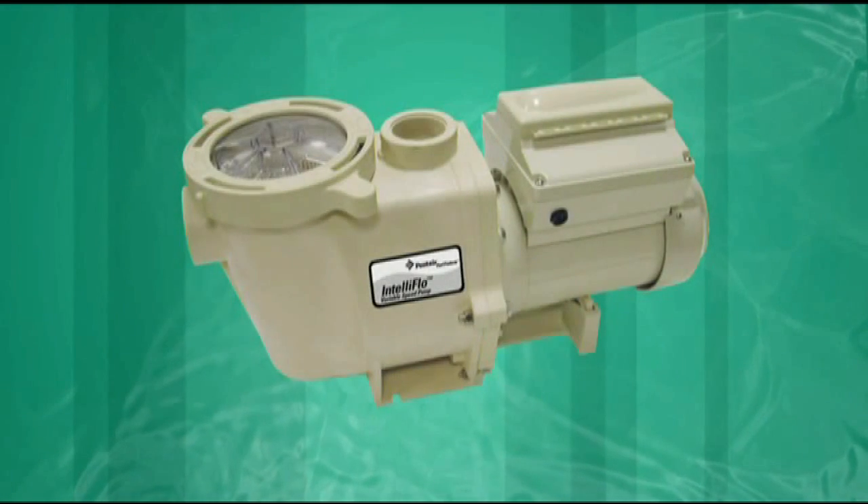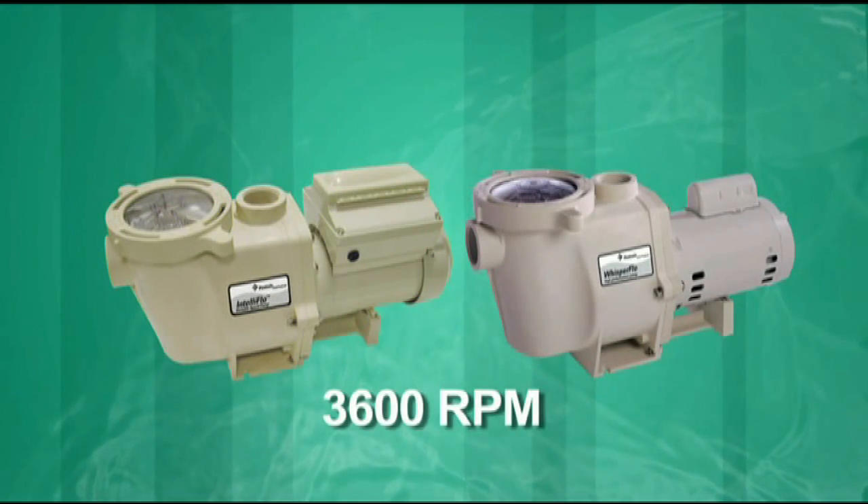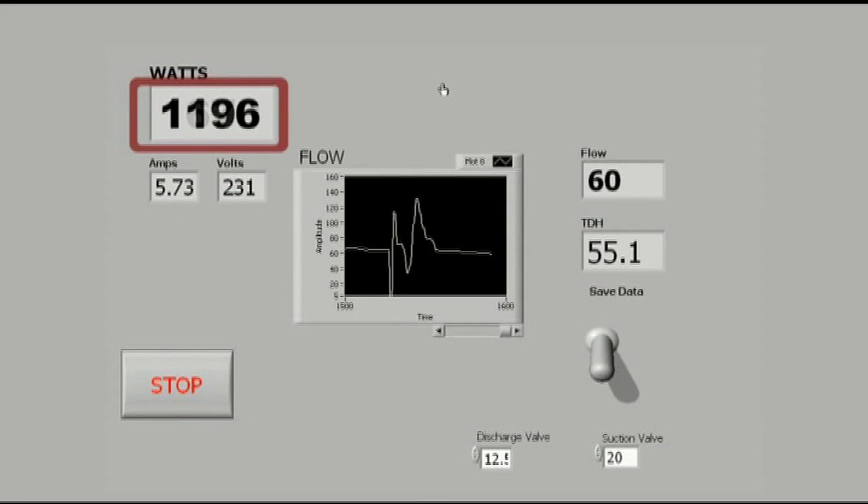Finally, let's go to the opposite extreme and compare an IntelliFlow with a less powerful one-horsepower pump running at a speed of 3600 RPMs. Here you'll notice that the watt usage decreases from 1670 to 1196, which is a 28% energy savings.